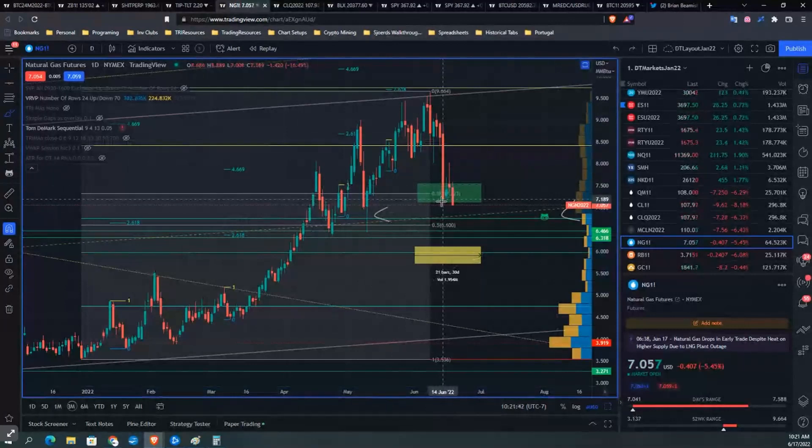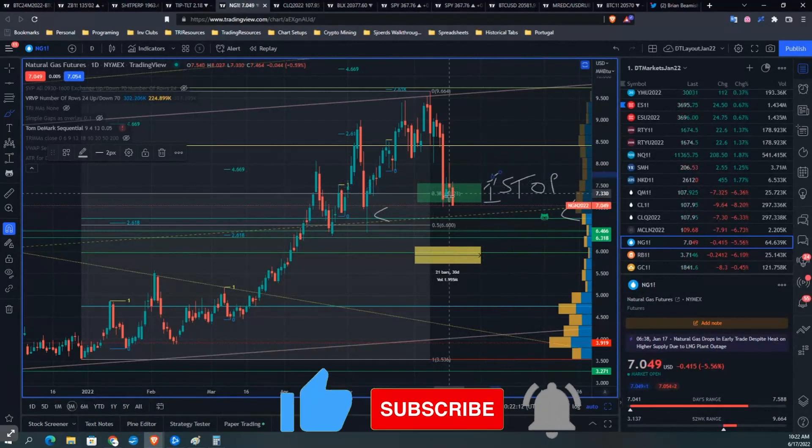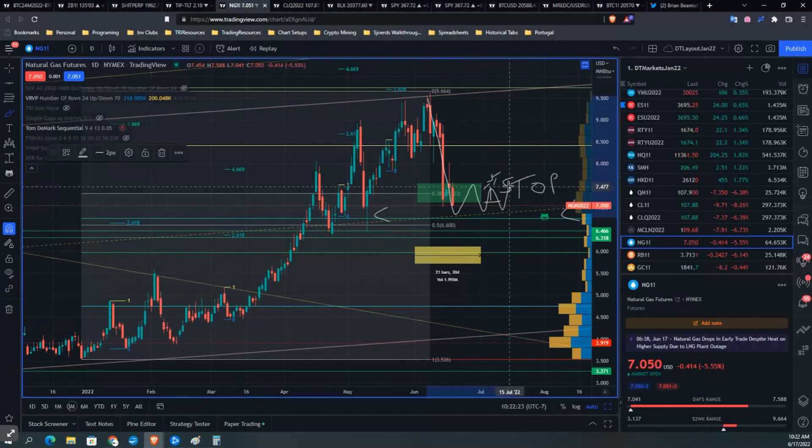This doesn't have to be pretty, but it's really important that you understand this is not now a bear trend. This is what I teach in the school — this is what we should call the first stop. Sadly, this might be the only stop. It goes down, squiggly squiggly, and then woo-hoo, away we go back to the upside.